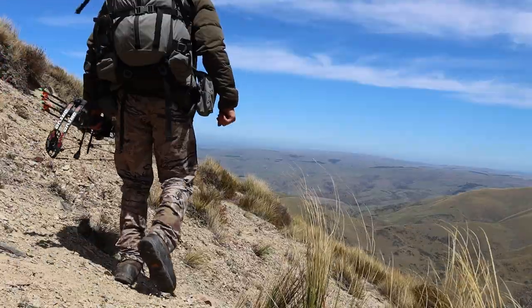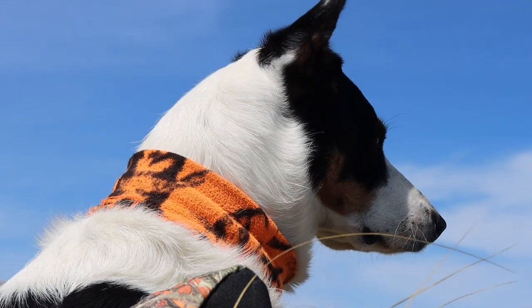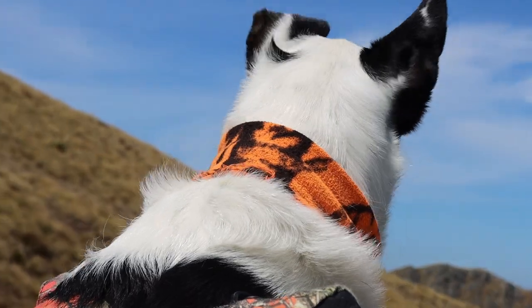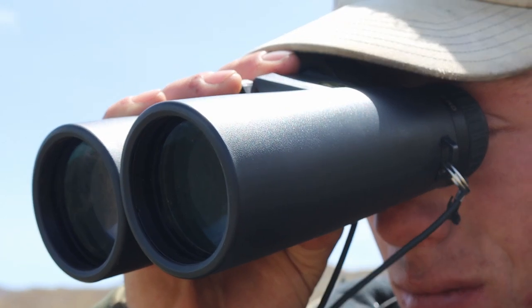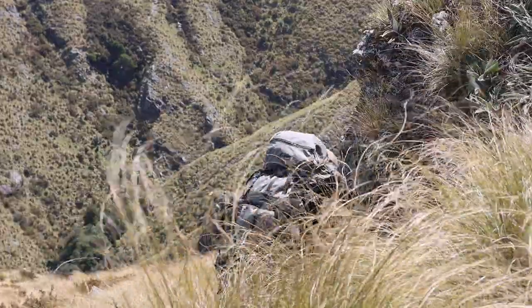This is a sizeable chunk of public land with good animal numbers of all kinds. I've hunted it many times, but that doesn't mean I can't be surprised.